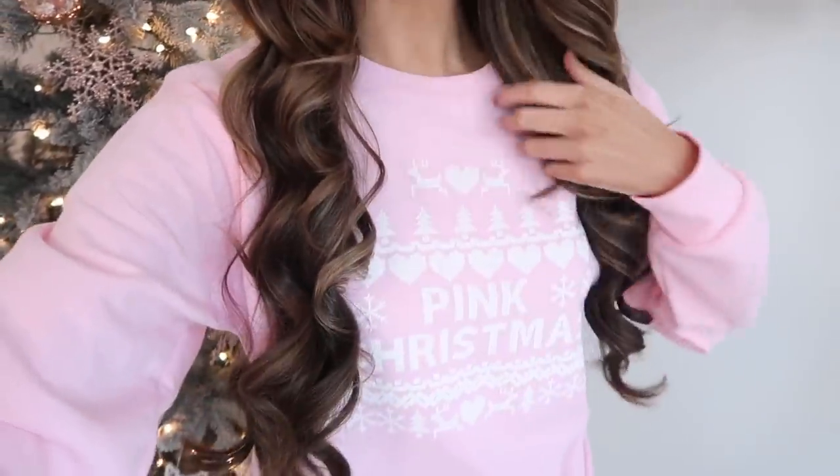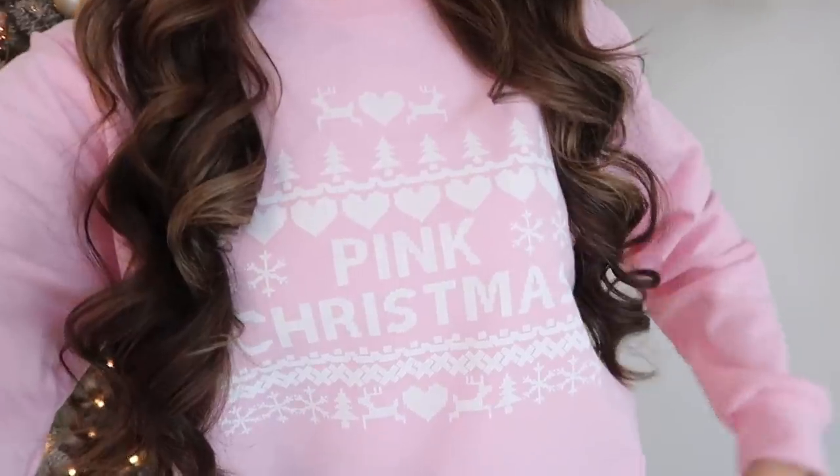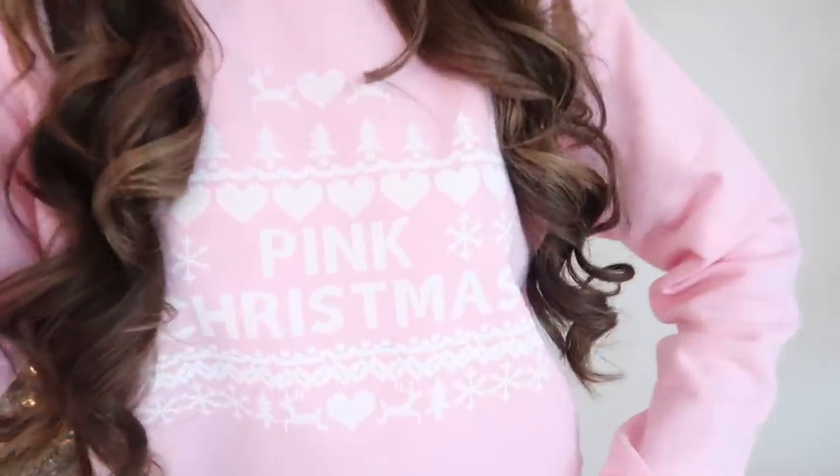The pink Christmas sweatshirts have officially launched! I am so excited about this one that I designed — it is just everything because I love pink and I love Christmas, so the two combined together is just so dreamy. I'm really excited that I have expanded my sizing on this sweatshirt; I've been able to get in more sizing options, so it'll all be linked down below.